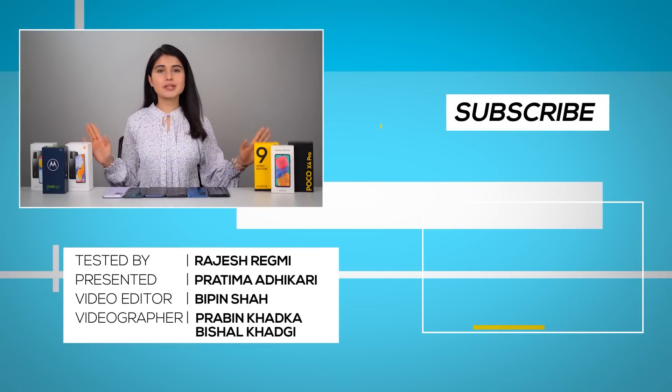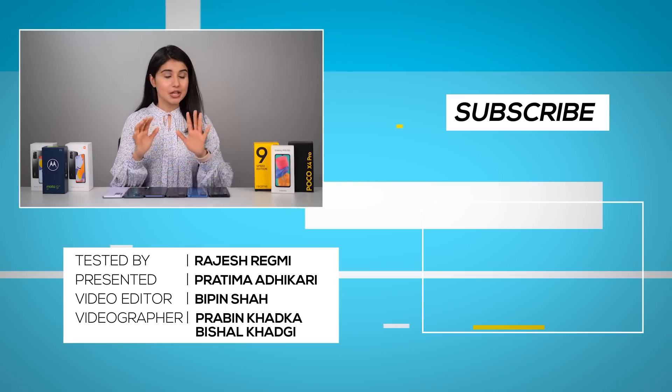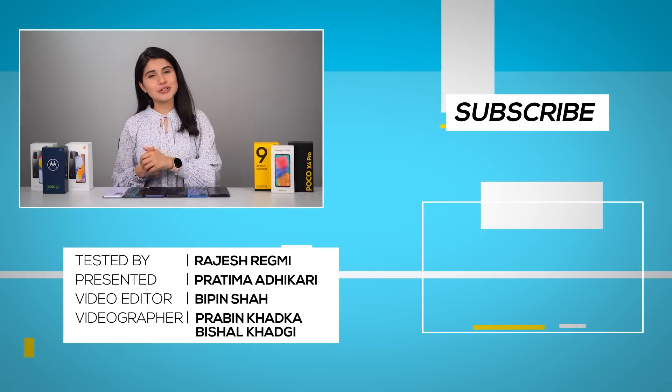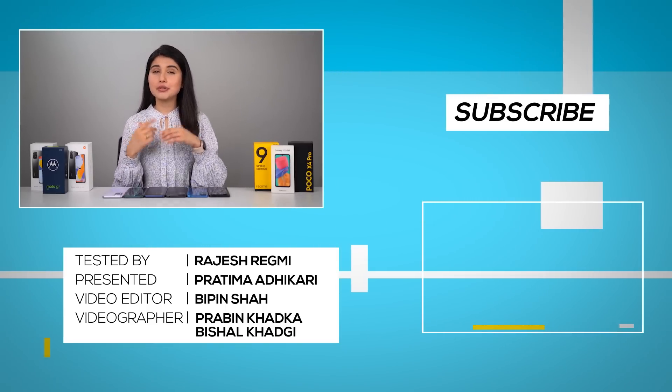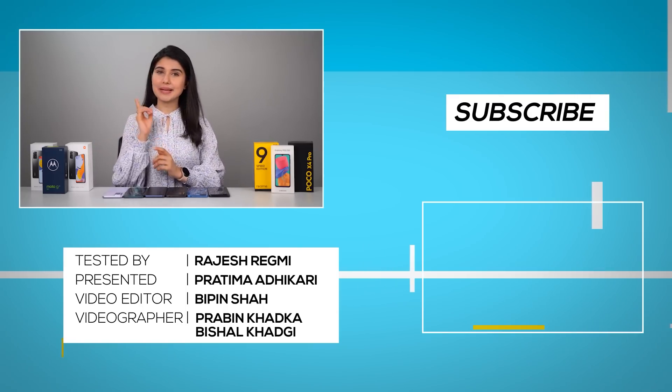So there you have it — my top picks for the best phones under 20,000 Indian rupees or around 35,000 rupees in Nepal. We're coming up with a bunch of other buy guides and exciting videos, so do subscribe to our channel if you haven't already. I'm Pratima and I'll see you soon in my next video.